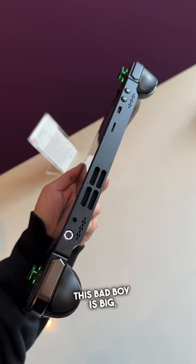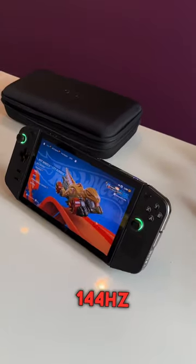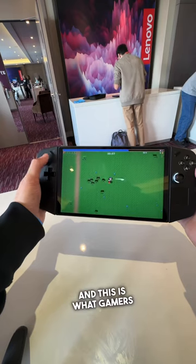This bad boy is big, it's massive, it's bright — 144 Hz in that display — and this is what gamers are looking for.